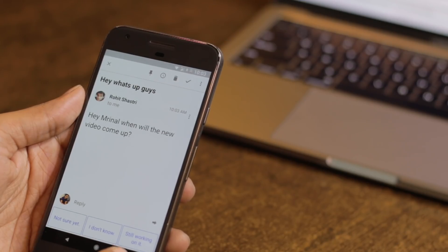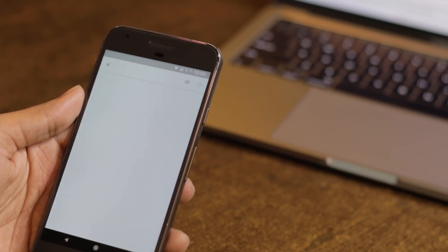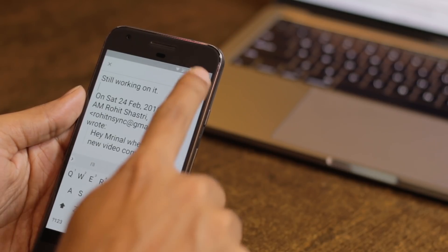But what makes it different? For starters, the replies are contextual and not predefined. If you have tried smart replies from Google Inbox or Gmail apps, you would know what I mean. The app is still in beta mode, so you won't find it on the Play Store. But we sideloaded the APK and here's what we think about it.